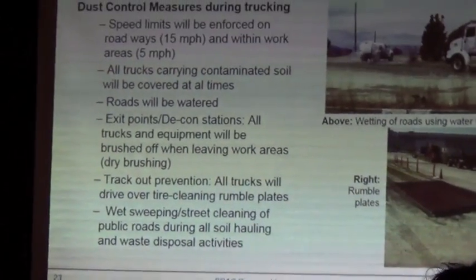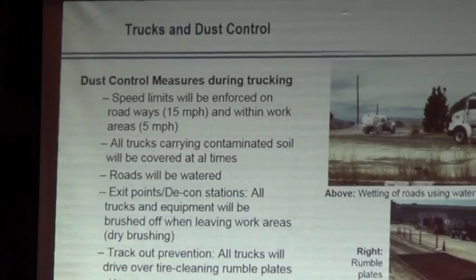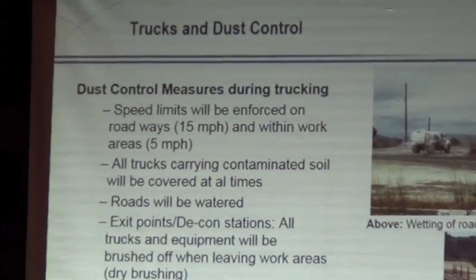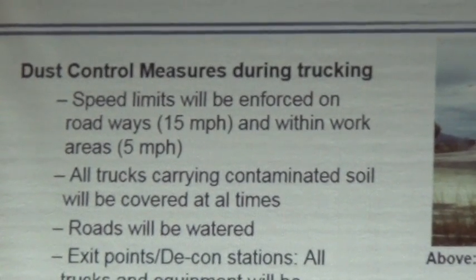Trucks and dust control. Roadways will be watered, as you see here in the top picture. We have rumble strips that will vibrate the tires when the trucks leave the job sites. This is going to happen at any exit point where a truck may be tracking through.